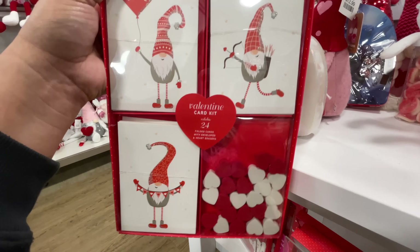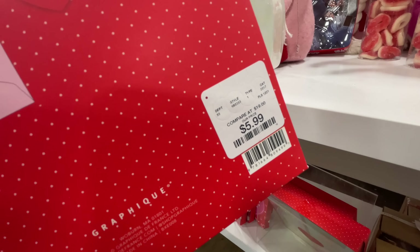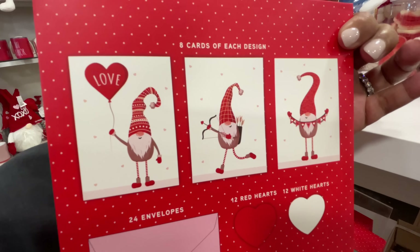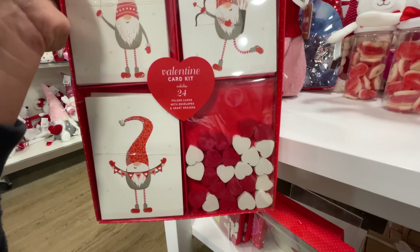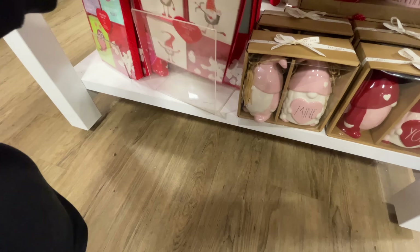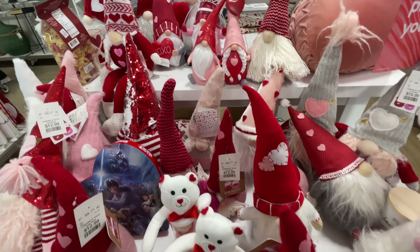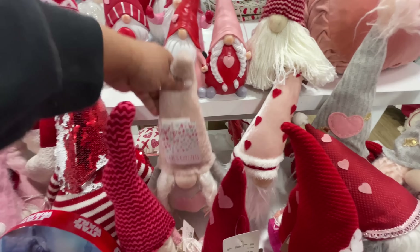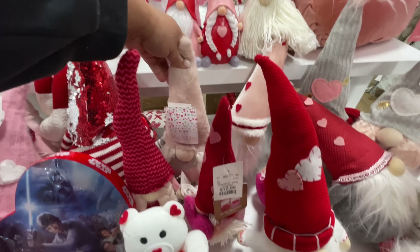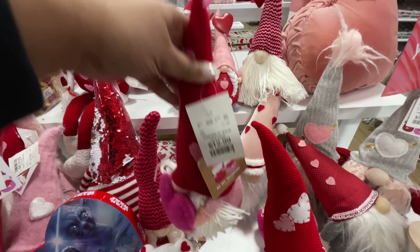Now these I thought were very cute because they seem more adult-ish — $5.99. Not that they couldn't be for kids to give out for class, but I kind of really went to: if you work in an office space and give out a little note for Valentine's Day, it has a little eraser — it kind of goes with the vibes. I thought that was very, very cute. Lots of gnomes!